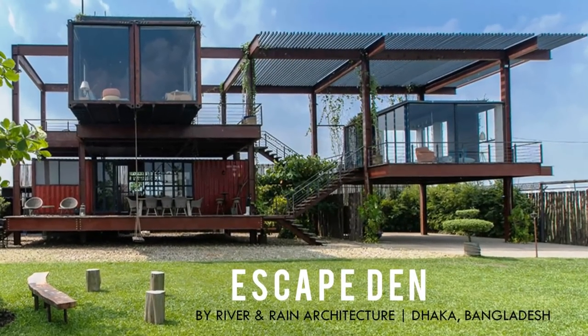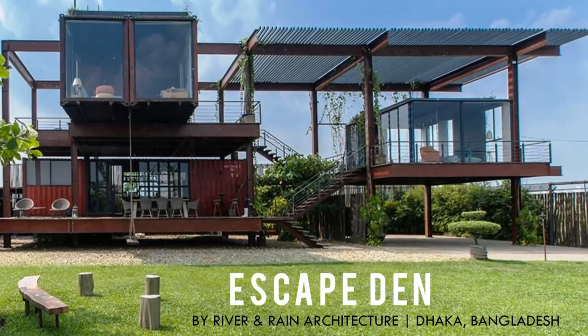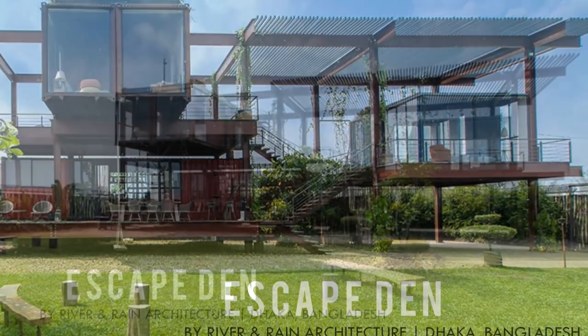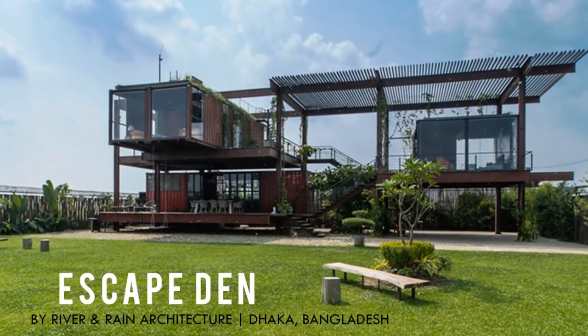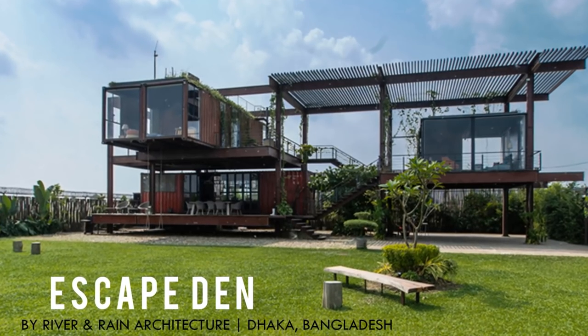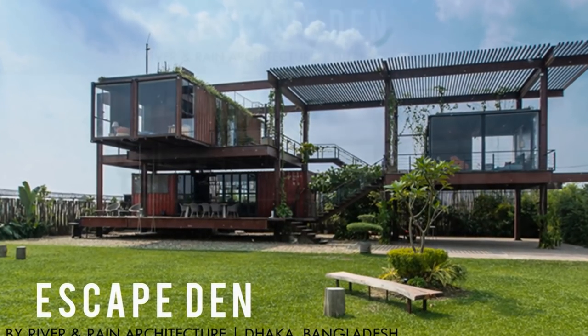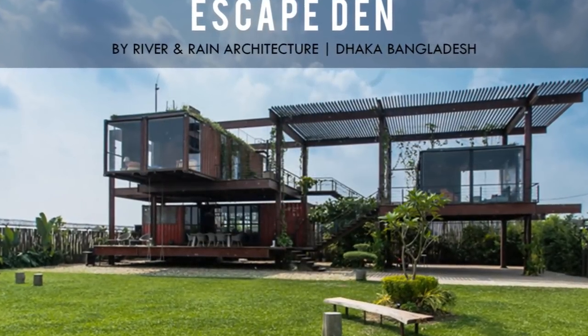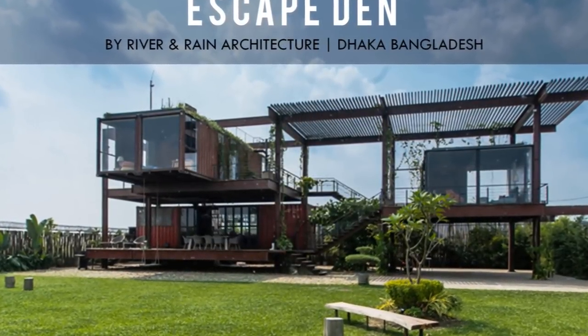Hello and welcome. In this video we feature a container getaway — a kaleidoscope of a steel frame skeleton holding four recycled shipping containers in a quiet and secluded suburb of Dakar, Bangladesh. Stay tuned to find out more.